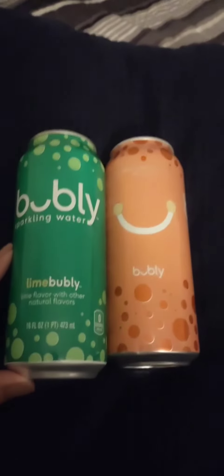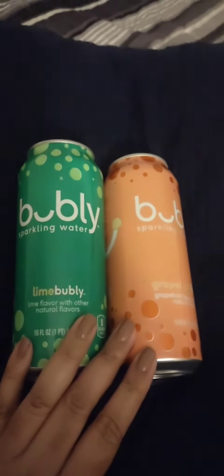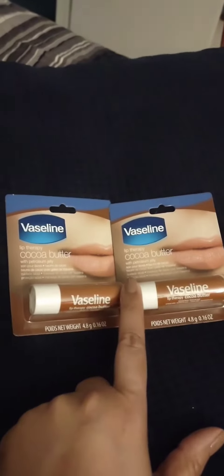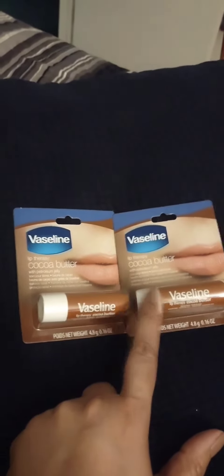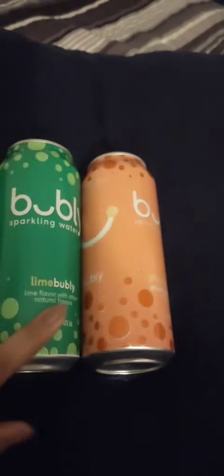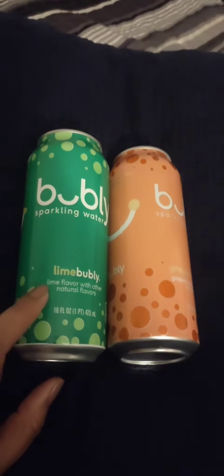Right now at Dollar Tree, they have these and also these at my location. A bottle is going to give you back a dollar for two, and you're going to get 50 cents back when you buy two of these. So in total, you're going to get a dollar and 50 cents back for all four items.